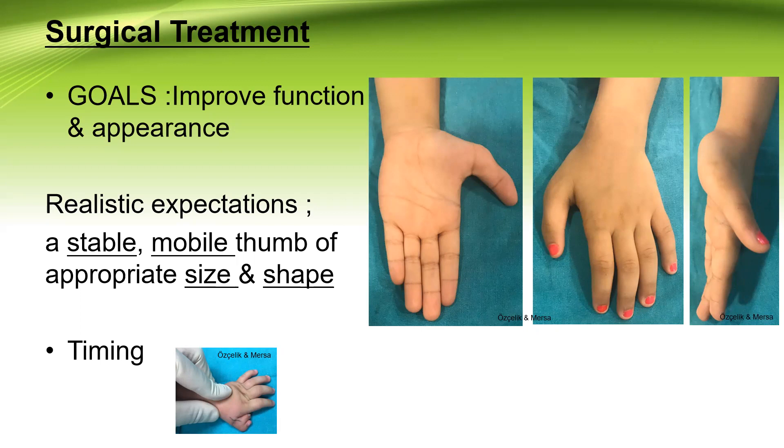The goals of surgical treatment are to improve both function and appearance. The parents and the patient — mostly the parents — and the doctor should have realistic expectations, which is a stable and mobile thumb of appropriate size and shape, but that doesn't mean ever that it will be as normal as the other side or as in other children. It always will be different.